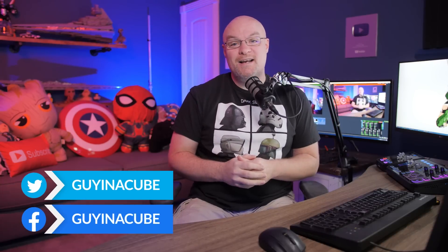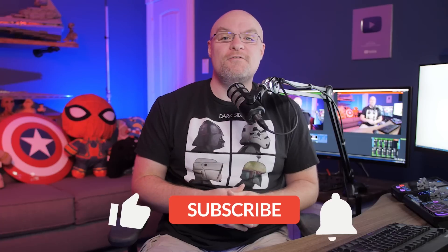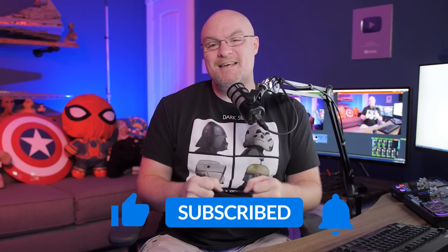Adam Saxon with Guy in a Cube — another week, another roundup. We had a ton of updates come out last week at Microsoft Ignite, and we are going to break them down in this roundup. If you're finding us for the first time, be sure to hit that subscribe button to stay up to date with all the videos from both Patrick and myself. And with that, let's dig in.